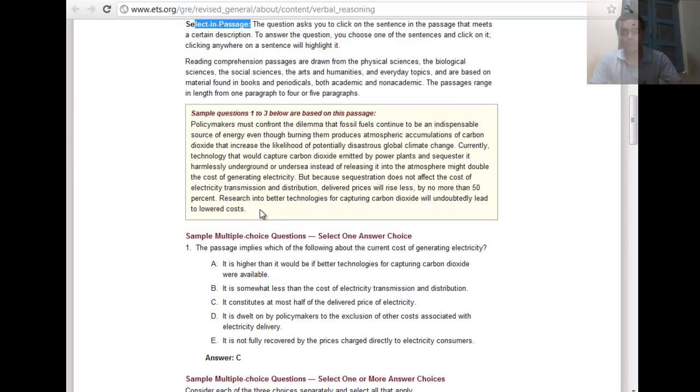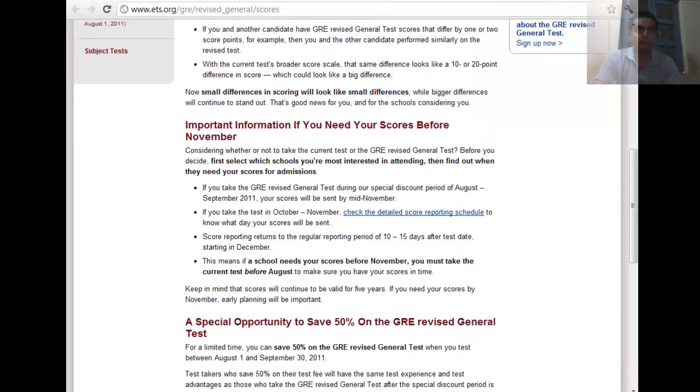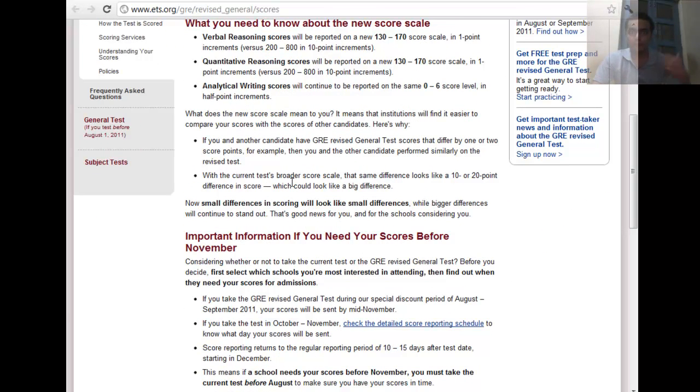In the upcoming class series I'll be talking about strategies for each question type — reading comprehension, sentence equivalence, and others. The new scoring scale runs from 130 to 170 in one-point increments, compared to the old 200–800 scale. This one-point increment allows for a clearer point-by-point comparison between students.